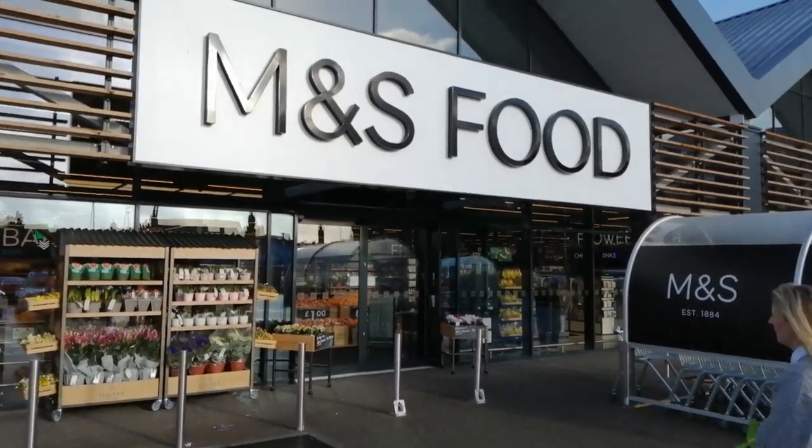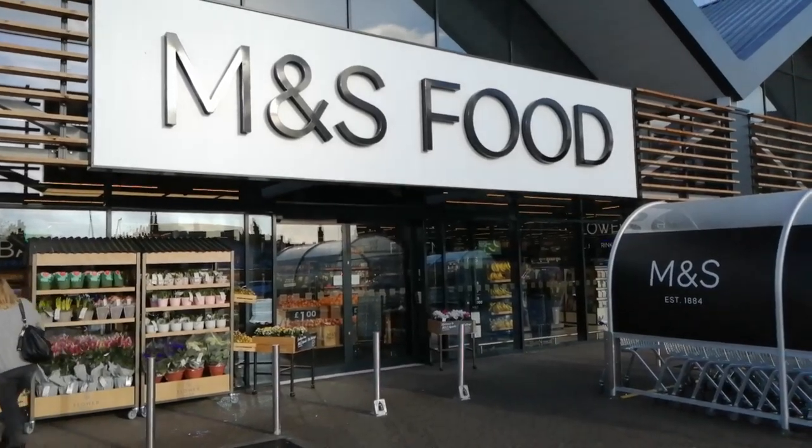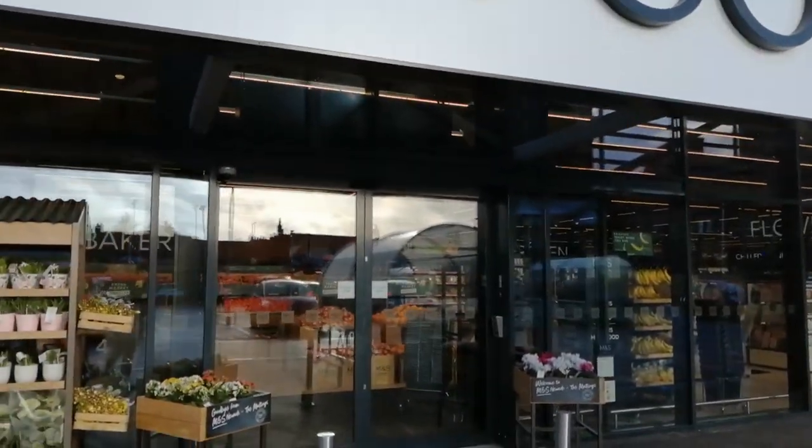Hey my friends, I'm out in Newark-on-Trent and they've opened a new M&S food store. Look at this thing. So let's go inside and see just how expensive this place really is.